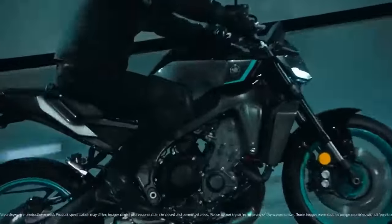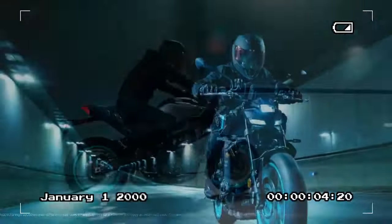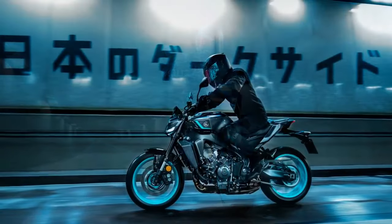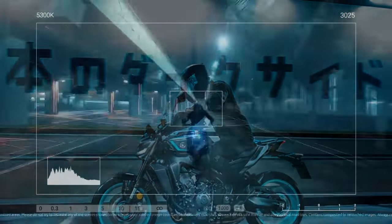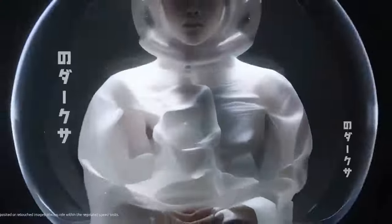Beyond cosmetic enhancements, practical improvements abound. The redesigned fuel tank not only adds a sharper visual edge, but also lowers the bike's center of gravity by 30mm and widens it by 60mm compared to its predecessor. Yamaha has also optimized the rider's position, shifting weight forward by adjusting the steering angle, lowering the handlebars, and elevating the footpegs. These changes promise a more dynamic and engaging riding experience.